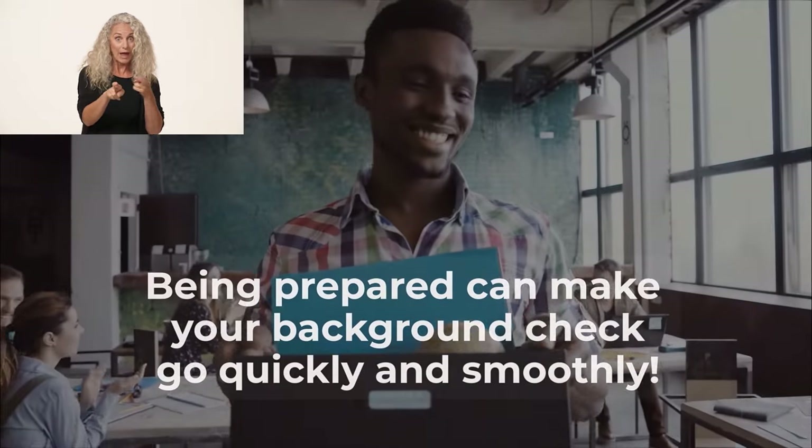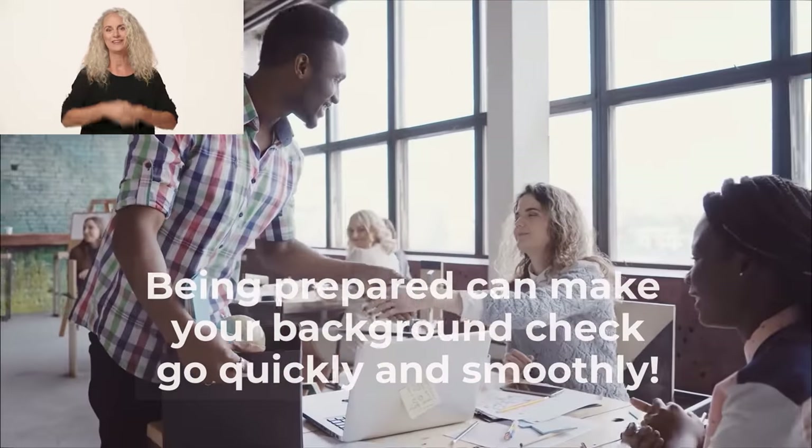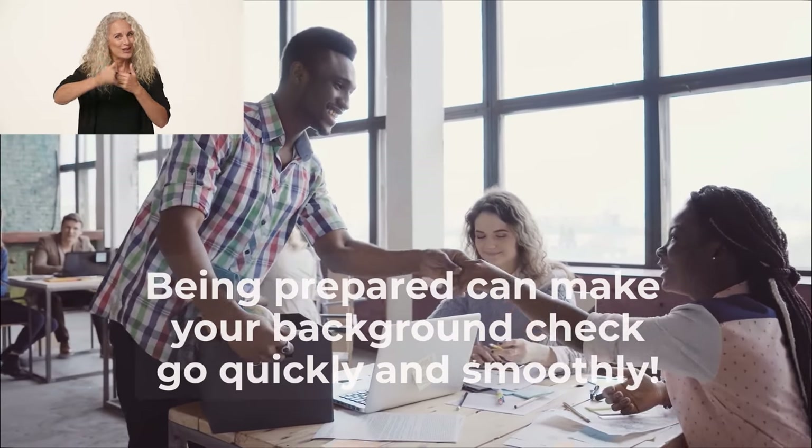If you're going in prepared, the pre-employment background check should go quickly and smoothly. Best of luck in your next job!